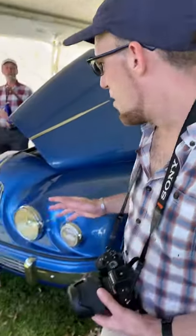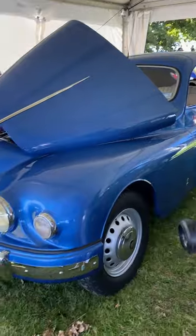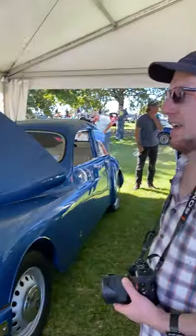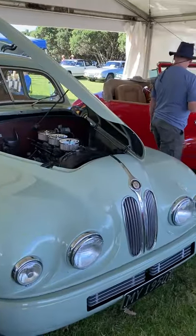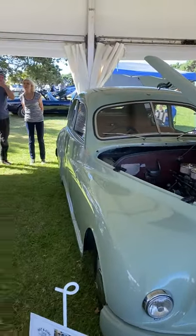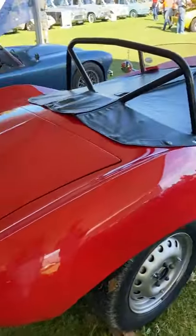After the war, the rights of BMW's vehicles were bought by a British man called Bristol — which is why this car does actually look a little bit like a BMW, except it's not. It's a very luxurious English car. If you ever wondered why these cars look like BMWs, that's why. Behind that there's an Arnott, and there's also an Allard.